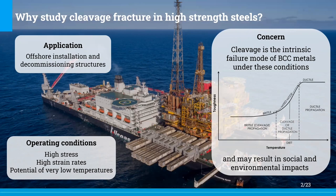This is already sufficient to be critical, since the cleavage contribution in the failure process may lead the structure to fail in a sudden and catastrophic way. And of course, as a consequence of brittle fracture, we also have the social and environmental impacts.